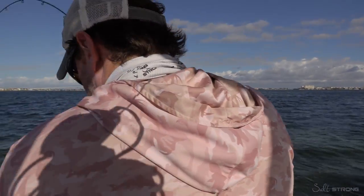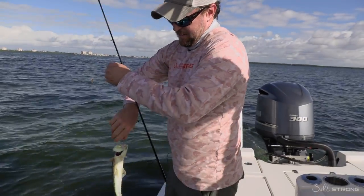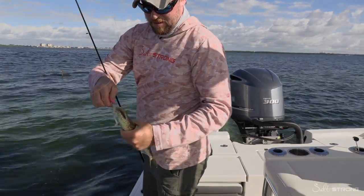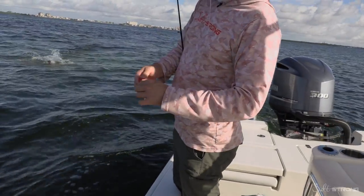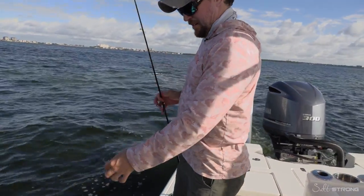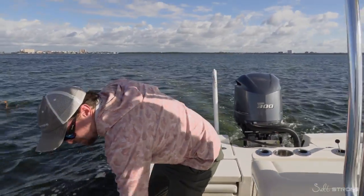There are times when we said we're going to film something, and this is real life. This is just tough. Look at the size of this lizardfish — don't let that cormorant get it. Get that thing out of here real fast. Where just nothing else is biting.